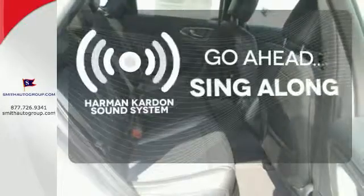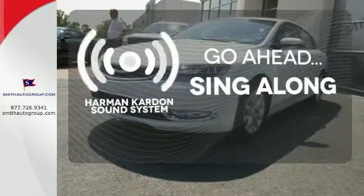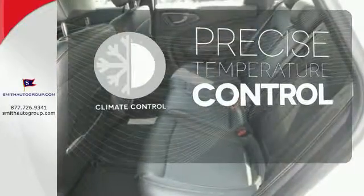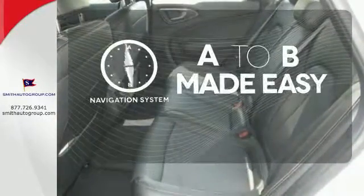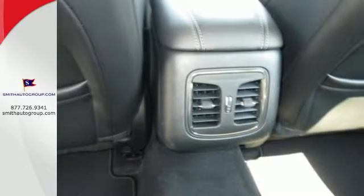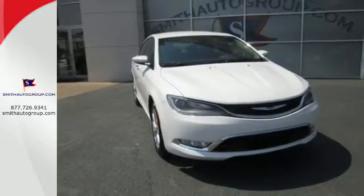Let your music envelop the cabin with the Harman Kardon sound system. Select the perfect temperature with climate control. Never feel lost again with the navigation system. If you demand uncompromising quality, then make this 200C yours today.